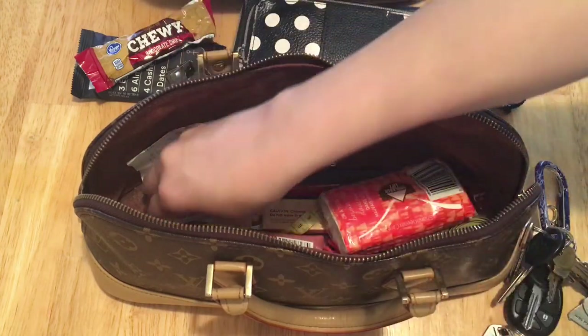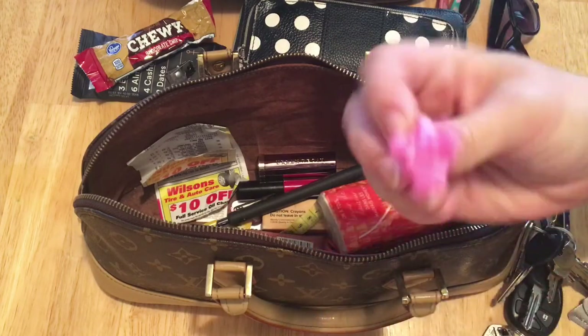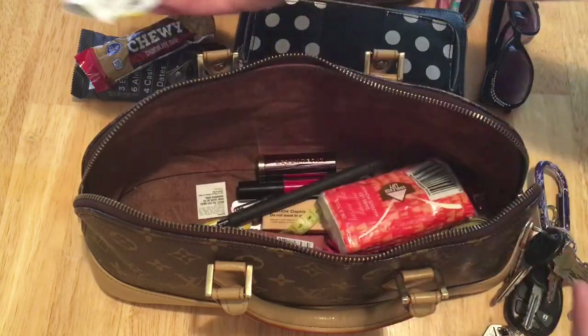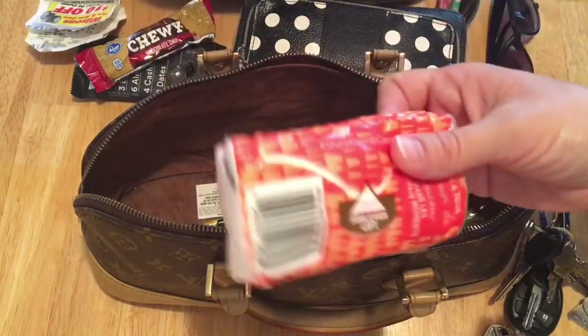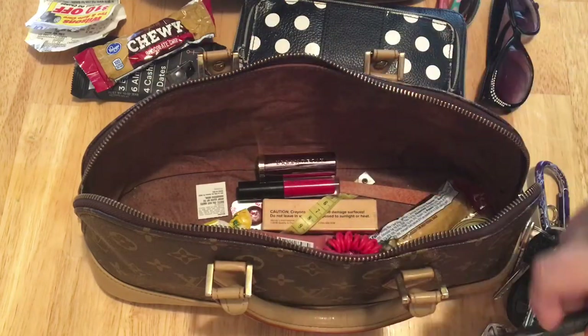Some medication that needs to go in my other thing. This is a little ring that belongs to my daughter. A random receipt. Tissues — all important tissues. A pen — always need a pen.